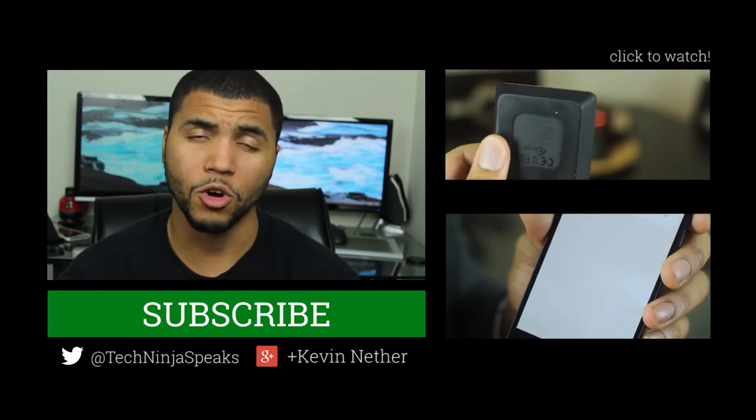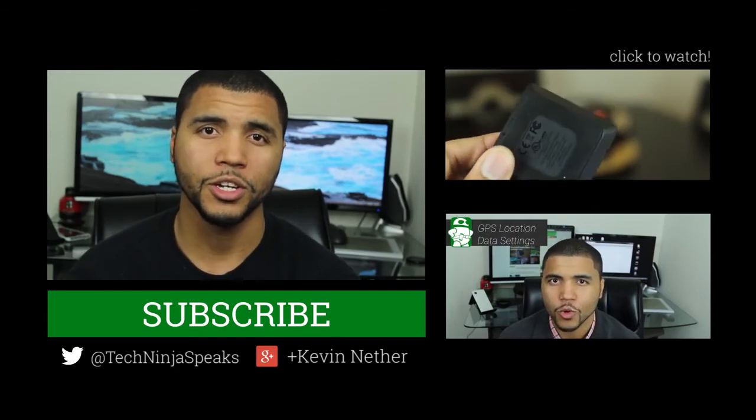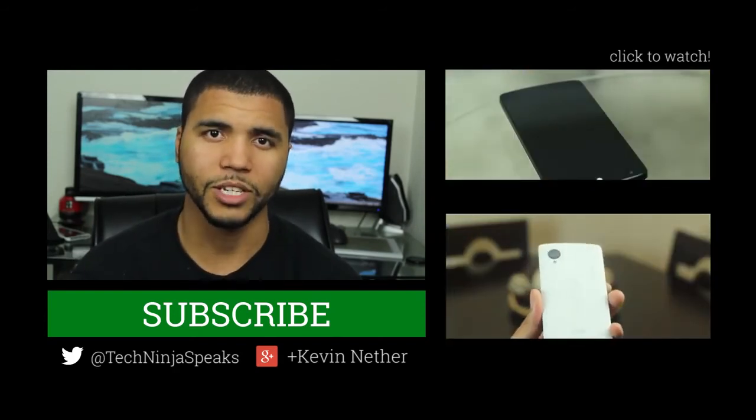Once again, my name is Kevin. You can find me on YouTube, Google Plus, and on Twitter. And this is Android Authority, your source for all things Android. Take care.